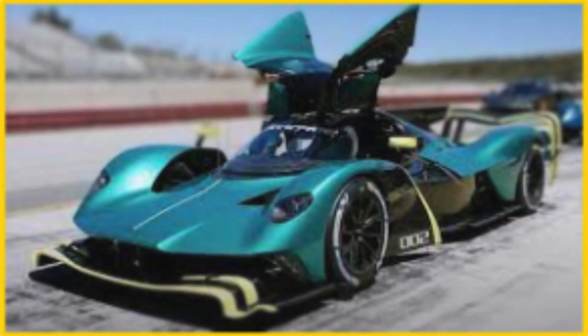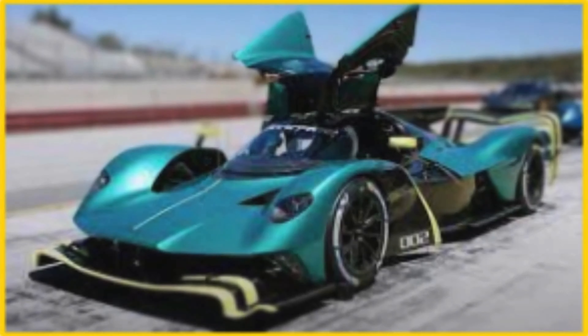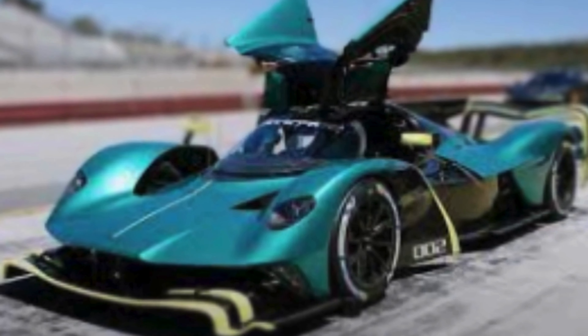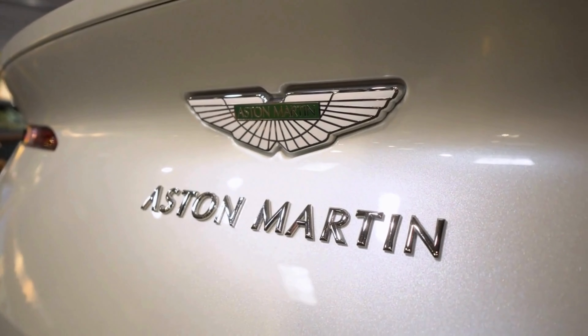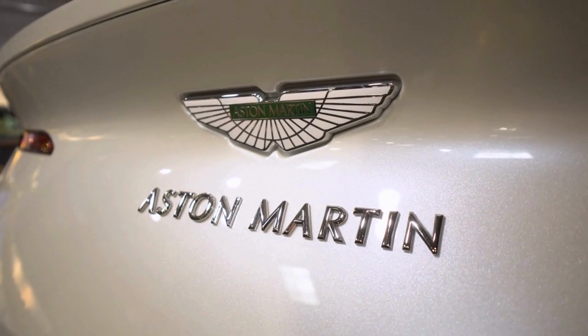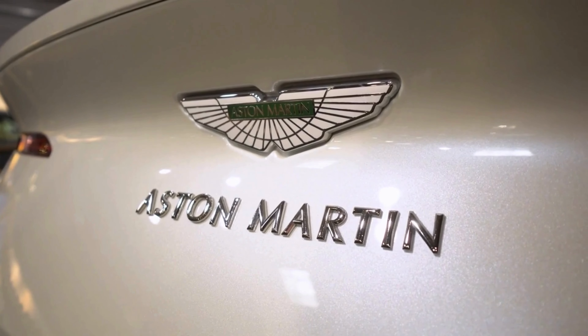Breaking into the sixth spot of our list is the Aston Martin Valkyrie, a hypercar that blurs the line between road and track. Developed in collaboration with Red Bull Racing, this limited-edition masterpiece boasts a V12 engine and a design that looks straight out of a futuristic blockbuster.